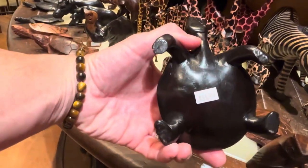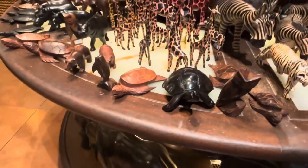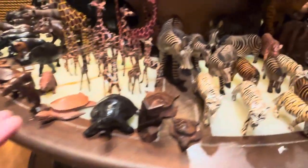Got the turtle right here. It's $56. He's solid. He's ceramic. He's handmade. It's great.